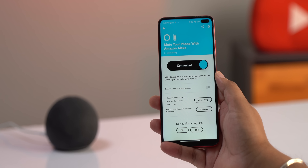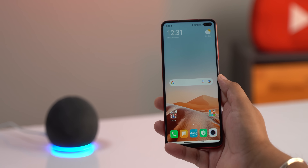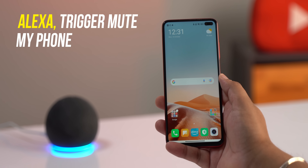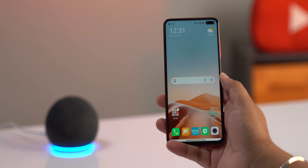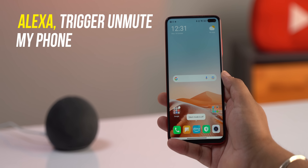Moving on from skills, I also use a couple of IFTTT recipes to control a few phone functions from Alexa. There's a 'mute your phone' recipe — even when my phone is away, I can say 'Alexa, trigger mute my phone' and it gets muted quickly. I can also do the opposite: 'Alexa, trigger unmute my phone.'